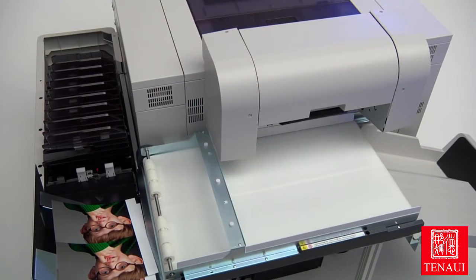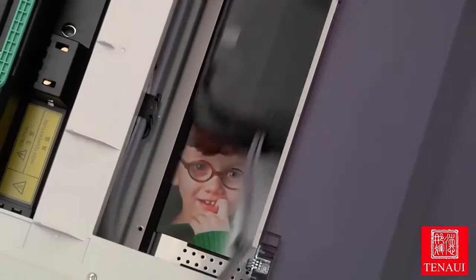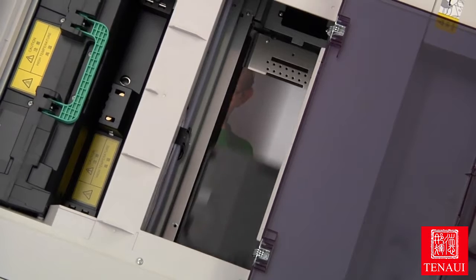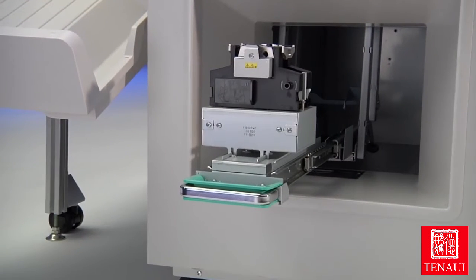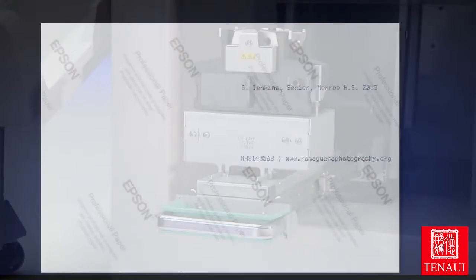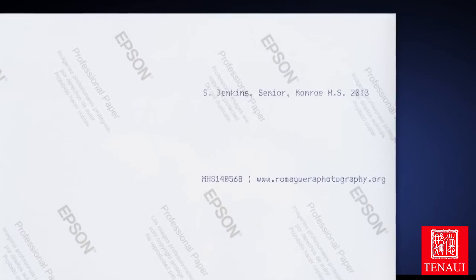The D3000 may be the fastest dry lab in its class, producing up to 260 8x10 prints per hour. As a world leader in dot matrix technology, Epson has incorporated dual dot matrix printers inside the SureLab, which are capable of printing up to two lines of 40-character text automatically on the back of each print.